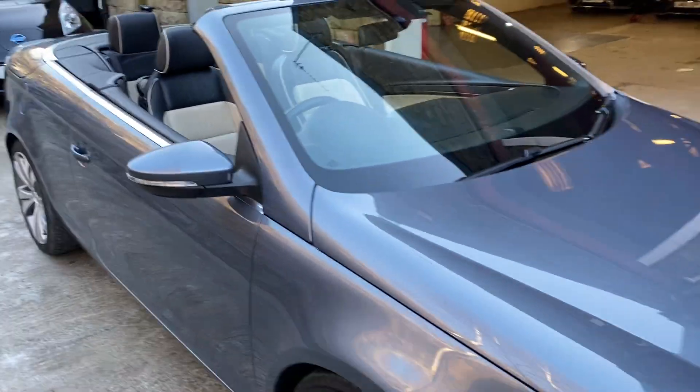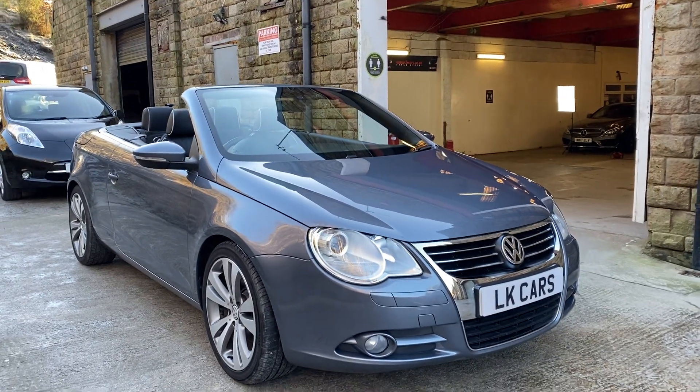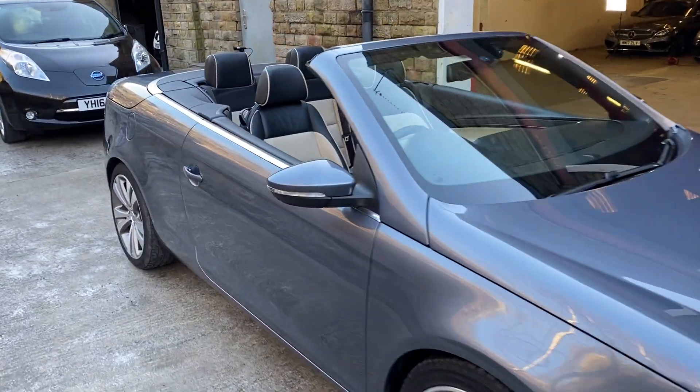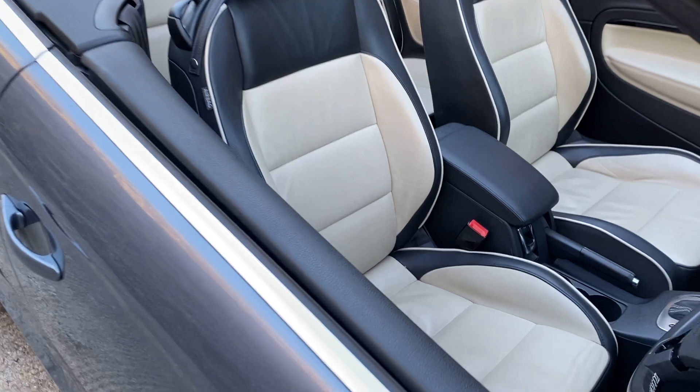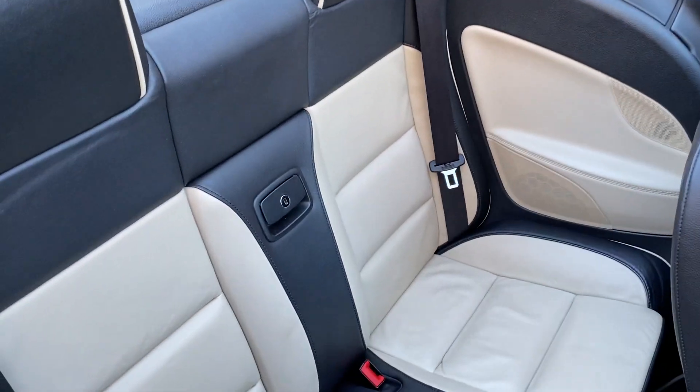So there's the exterior of the vehicle which, as I said, it really is in great condition. The interior is just as good. As you can see there, the corn silk titanium leather seats.